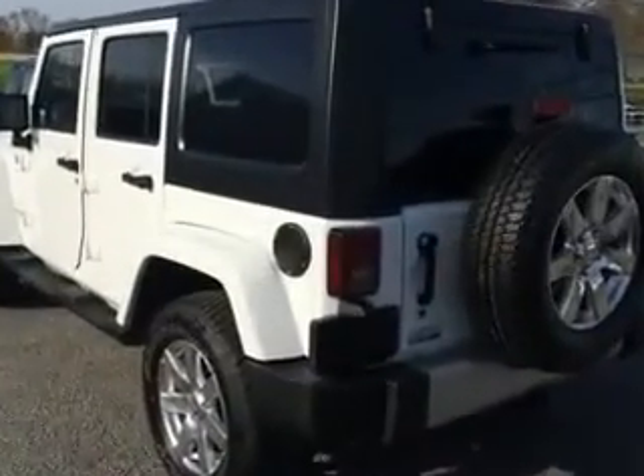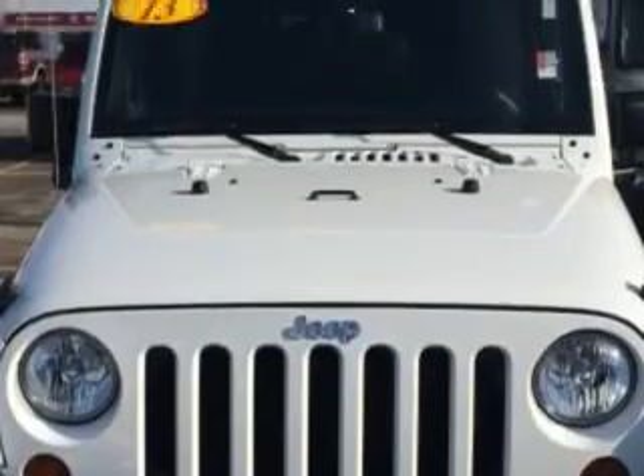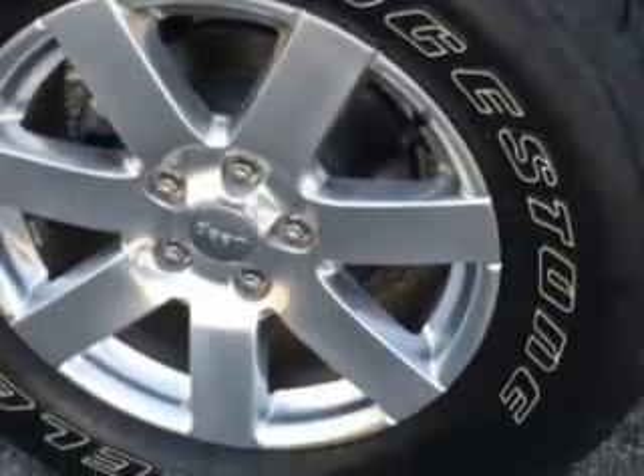Enjoy this great SUV with features like steering wheel phone control, tow hooks, leather-wrapped steering wheel, airbag on-off switch, removable roof, and much more. Enjoy the drive and have peace of mind in this 2013 Jeep Wrangler Unlimited.